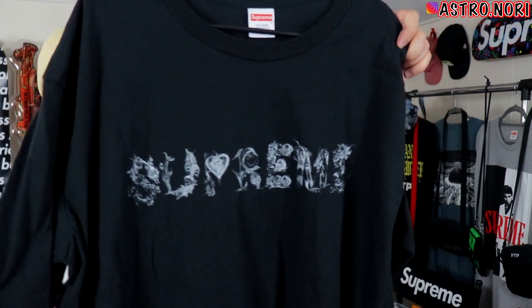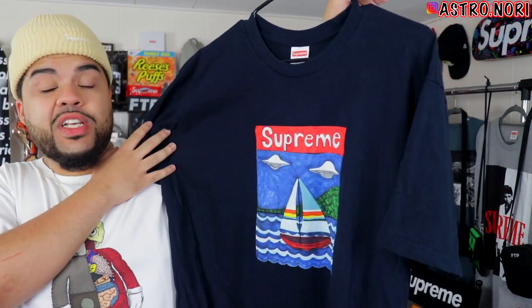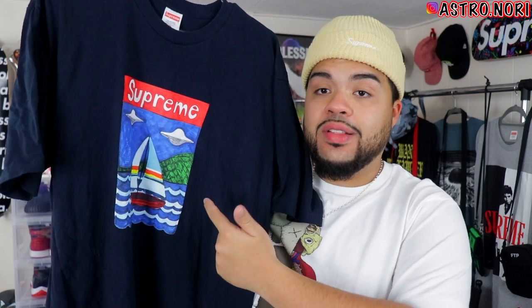We have this morph tee — I feel like a lot of people slept on this. It's a hard design that people just didn't go for; it has all these cats on the back. Definitely a hard tee, I don't know why people slept on it — we actually gave one away in a giveaway. Next we got the boat logo tee; I feel like this one is going to be one that goes up in resale like crazy.